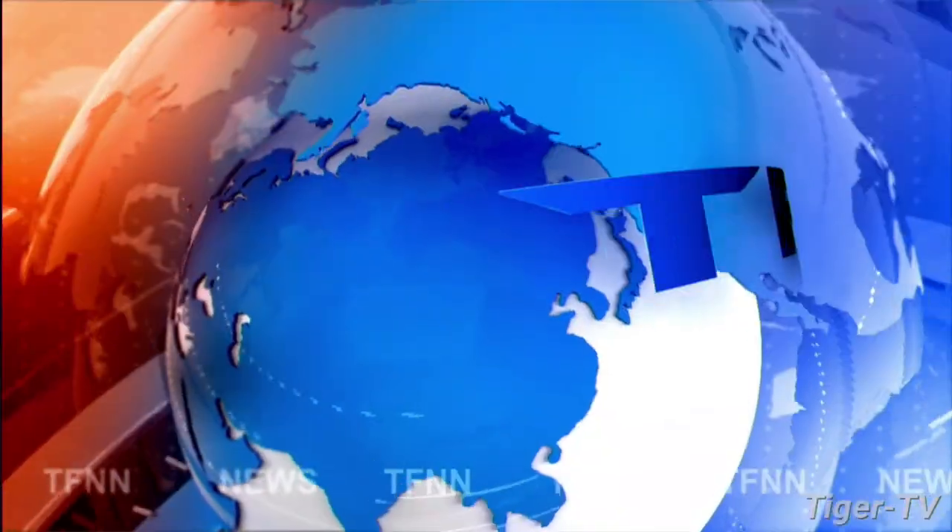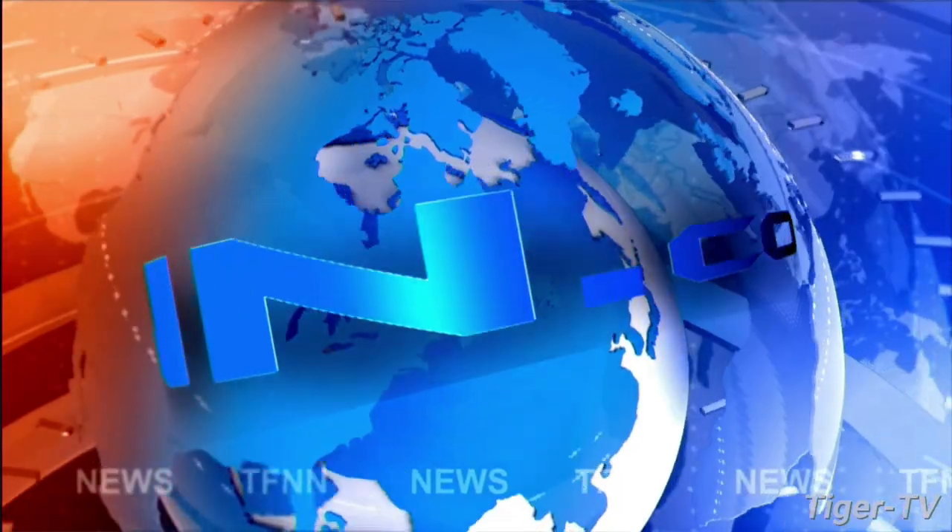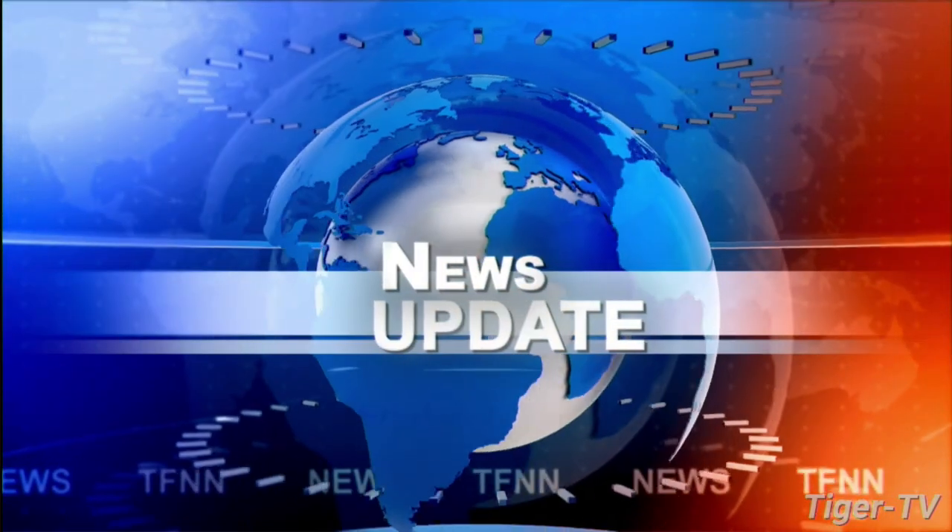T.F.N.N. Headline News Update. Welcome to your 2 p.m. update.